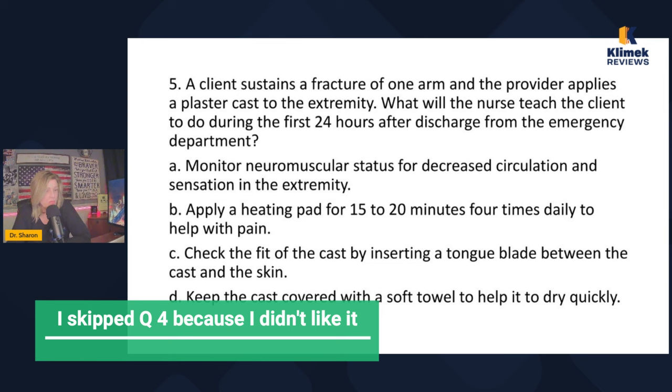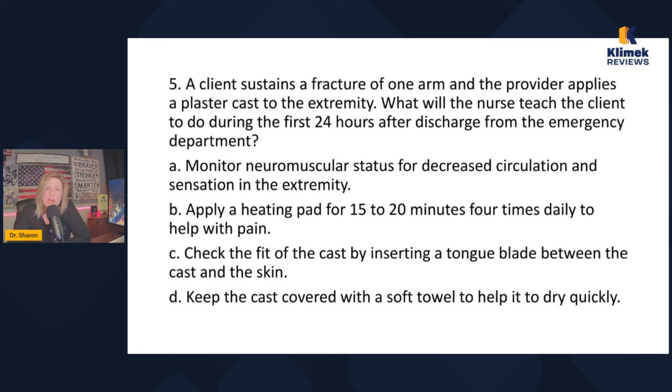A client sustains a fracture of one arm and the provider applies a plaster cast to the extremity — that would be closed reduction. What will the nurse teach the client to do during the first 24 hours after discharge from the emergency department? Answer choices: monitor neuromuscular status for decreased circulation and sensation; apply a heating pad 15 to 20 minutes four times daily for pain; check fit of the cast by inserting a tongue blade between cast and skin; keep the cast covered with a soft towel to help it dry quickly.